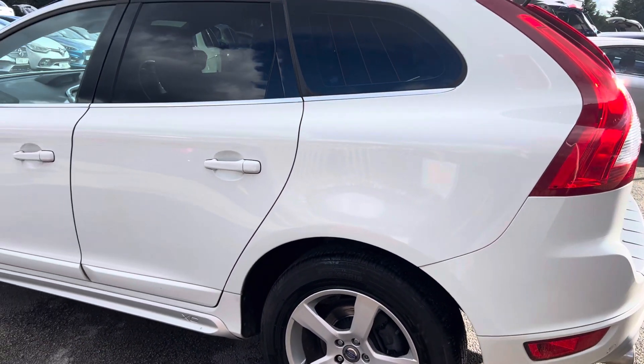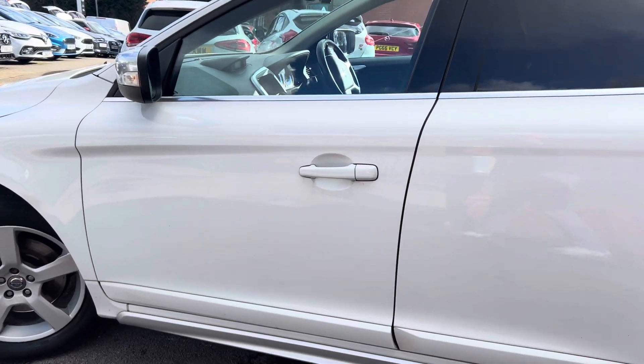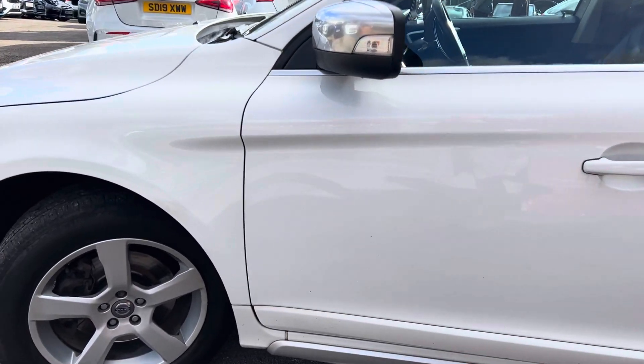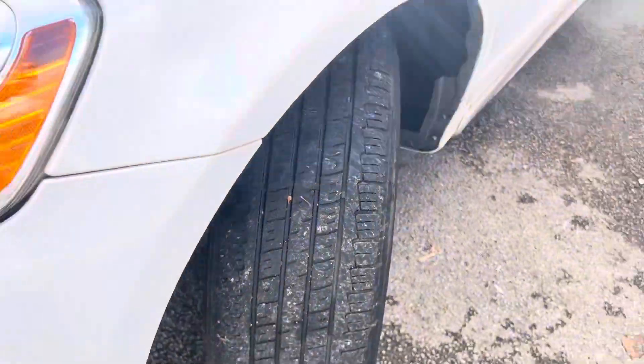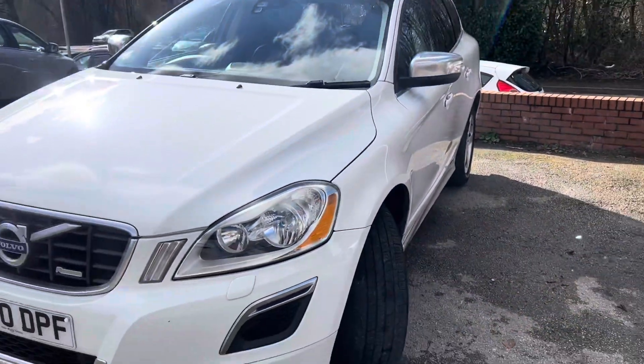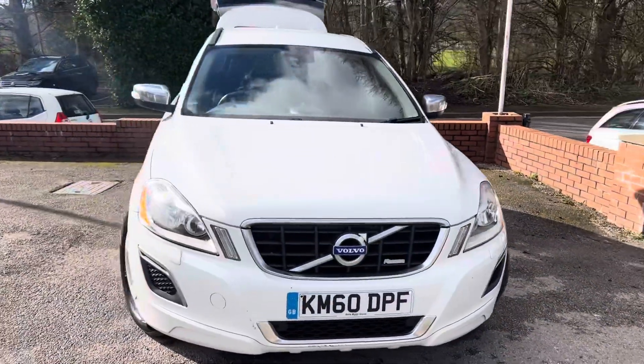It has just been serviced and does have full service history prior to that service as well. As you can see, from 90,000 miles the bodywork really is in lovely condition. The front wheel and tire are all in good condition, and it will have a 12-month MOT upon sale.